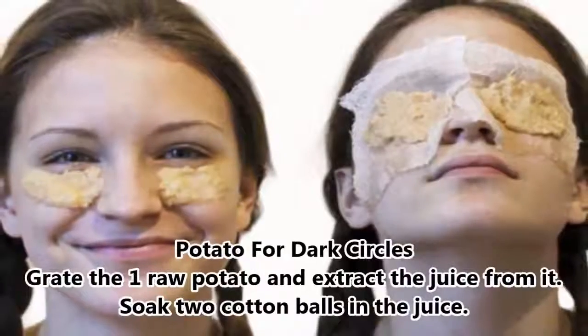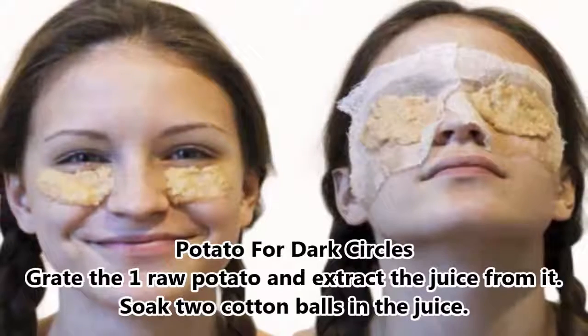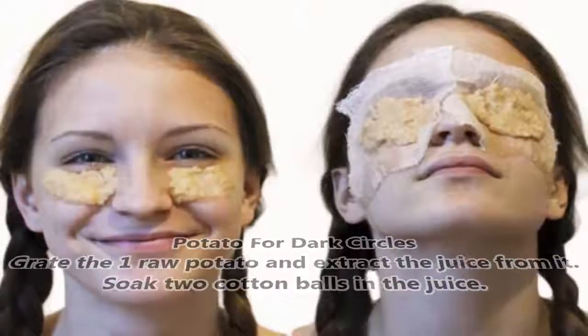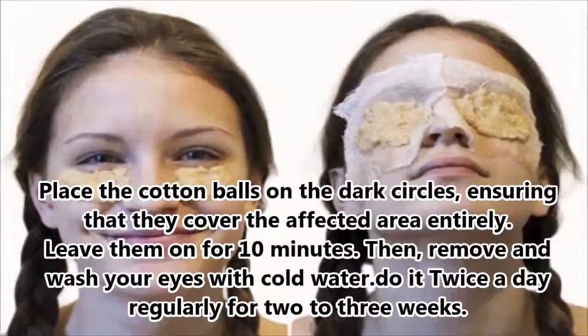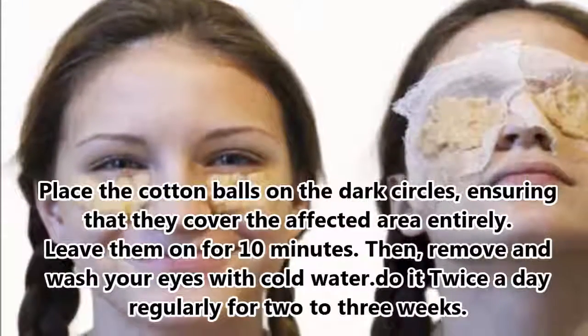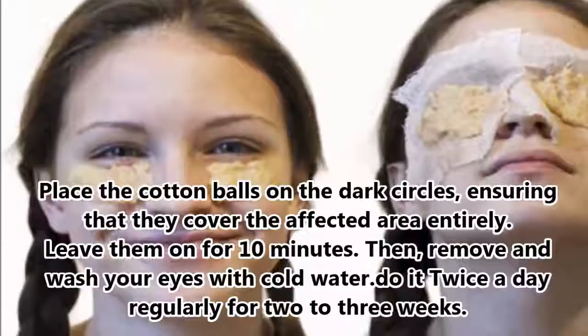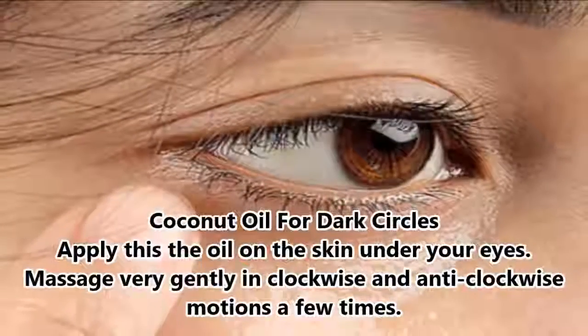Potato for Dark Circles. Grate one raw potato and extract the juice from it. Soak two cotton balls in the juice. Place the cotton balls on the dark circles, ensuring that they cover the affected area entirely. Leave them on for 10 minutes, then remove and wash your eyes with cold water. Do it twice a day regularly for 2 to 3 weeks.